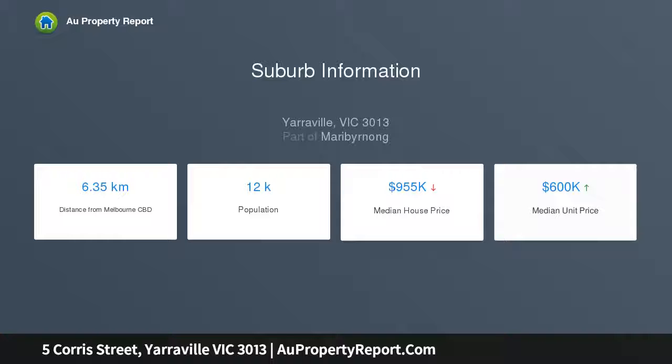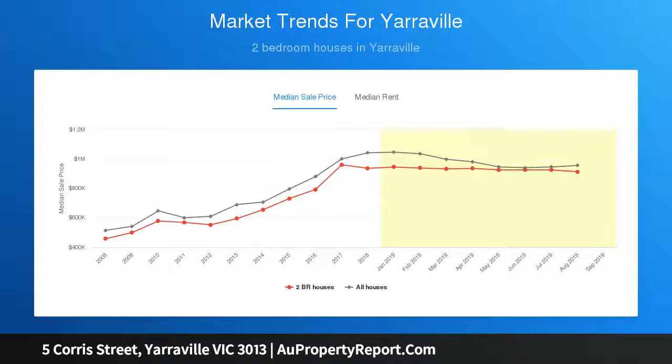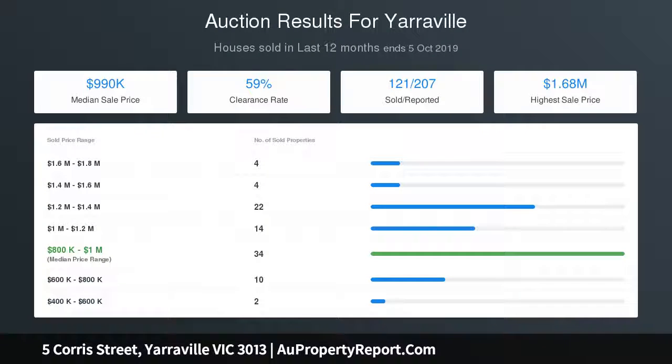To the rear, open-plan excellence defines living and dining areas accompanied by a kitchen zone equipped with generous bench space, brilliant storage and excellent appliances, whilst a system heating and cooling contributes constant comfort.